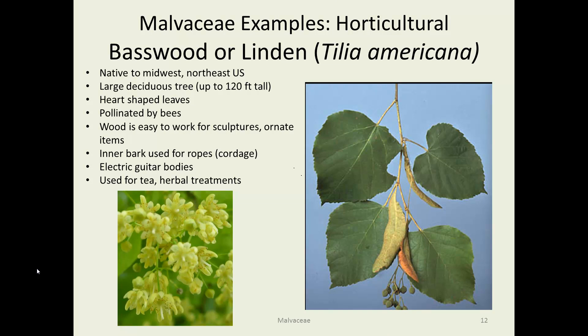Basswood or linden — one of my favorite trees. These lovely little heart-shaped leaves, interesting fruits, and interesting little flowers that are miniature versions of hibiscus. It can get fairly large, up to 120 feet tall. It attracts a lot of bees and makes good honey. Woodworkers are very fond of the wood because it's easy to make ornate structures — it's not brittle and can be cut fairly easily. Historically, the inner bark was used for ropes, and additionally it's used for tea and herbal treatments.